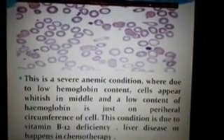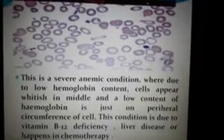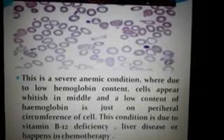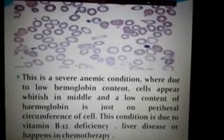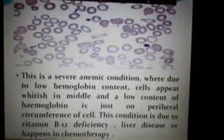This is a severe anemia condition where, due to low hemoglobin content, cells appear whitish in the middle, and the low content of hemoglobin is just on the peripheral circumference of the cell. This condition is due to vitamin B12 deficiency, liver disease, or hypersplenism in chemotherapy. In this case, the patient needs immediate blood transfusion.